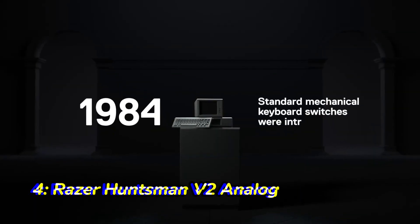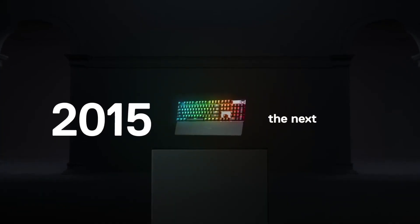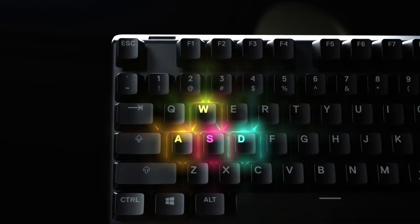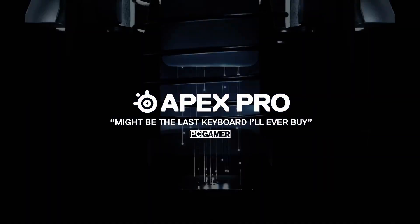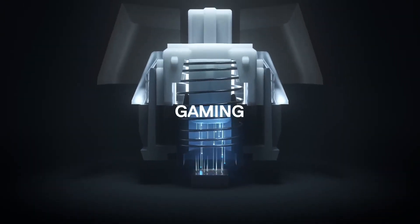Number four: Razer Huntsman V2 Analog. The Razer Huntsman V2 Analog is a gaming keyboard that features analog optical switches. These switches allow you to control the amount of input sent to your PC, which can be useful for games that require precise control. The Huntsman V2 Analog also has a premium build quality.